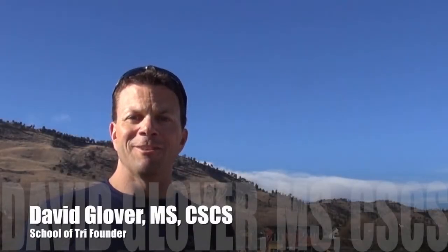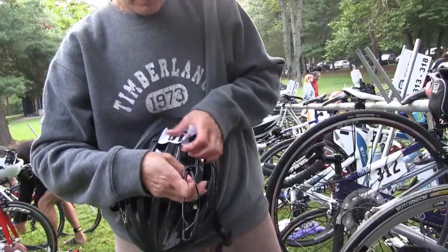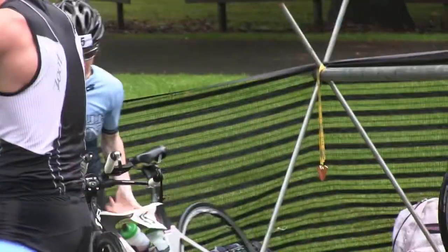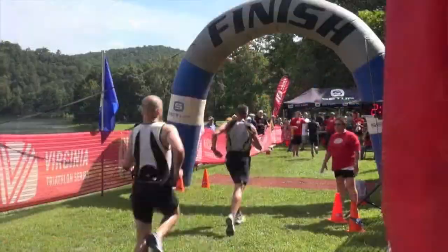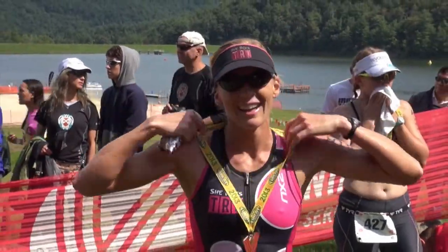Welcome to School of Tri, the guided island resource to learn about and experience the sport of triathlon. Hi, my name is David Glover and I'd like to take you on a tour. We started School of Tri with a vision to create a single source of knowledge and learning to teach you everything you need to know about the sport of triathlon and provide you the resources that you need to be successful. Let me show you how we can help you.